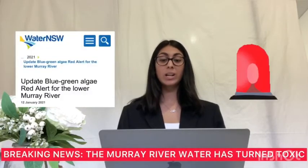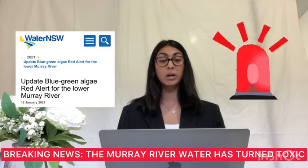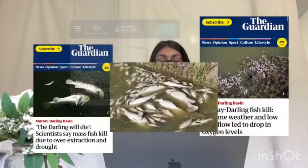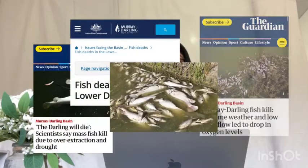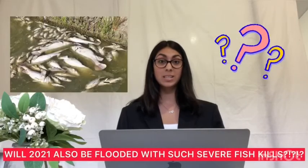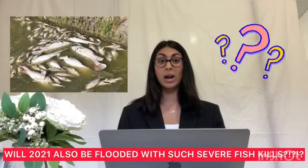Good afternoon everyone, I'm Cherry Aurora and welcome back to 19 News. On the 12th of January in 2021, a red alert was issued for a 50 kilometer stretch along the Murray River, restricting any contact with the water due to its extreme toxicity to both humans and animals. In 2019, a similar event was associated with the death of thousands of fish in the same river due to algal blooms, and it is predicted that we may see a similar outcome this year.